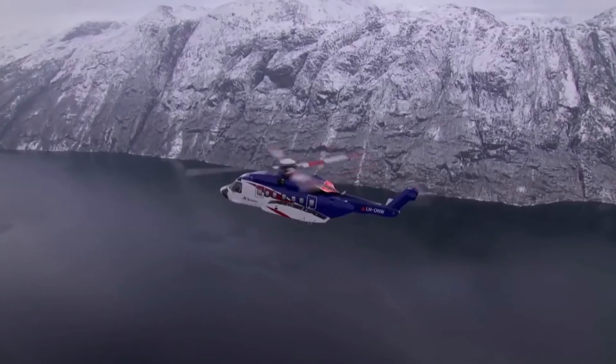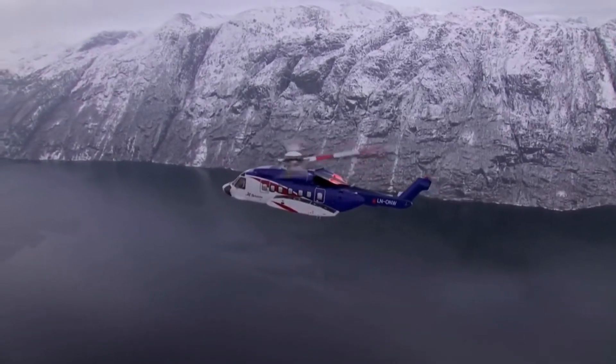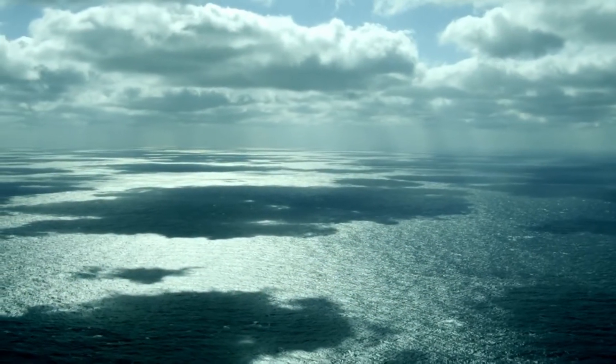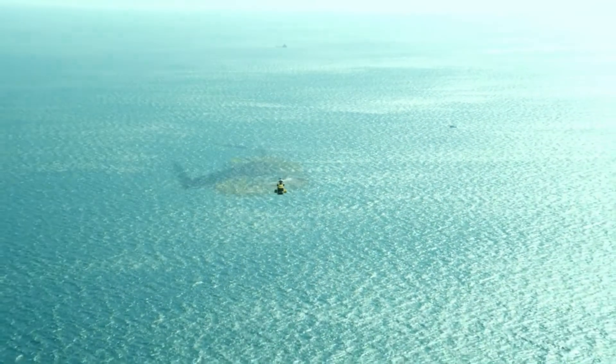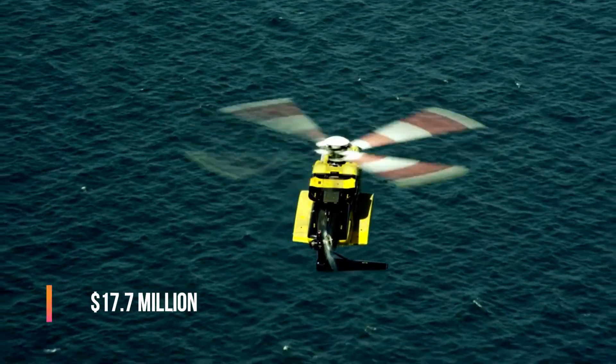There's also the VH-92 variant, which is used by the United States Marine Corps for the transportation of the President. Other users of this model are the CHC Helicopter Corporation, Bristow Helicopters, and Cougar Helicopters. Sikorsky S-92 costs $17.7 million.